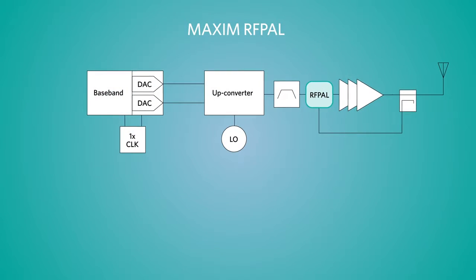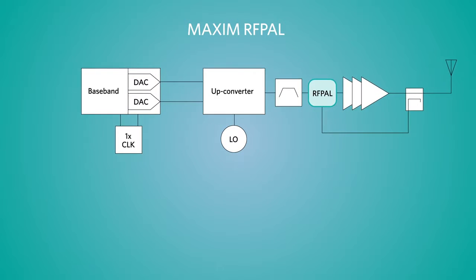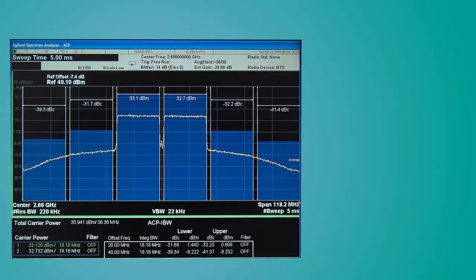This results in up to a 50% reduction in BOM cost, making it the lowest cost option for SISO and MIMO systems. Now let's move into the lab to the Spectrum Analyzer, which shows the ACLR improvement you can achieve with Maxim's pre-distortion technology.